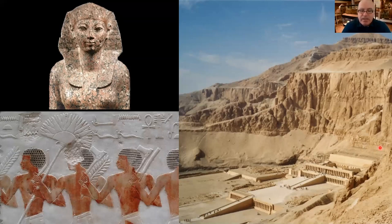Shortly after the handling session, it made international news when Swansea University released a press statement through the Egypt Center saying that a rare piece of artwork depicting Hatshepsut had been identified. At the time — around a week after the handling session — I hadn't had a good chance to research the relief in detail, and my initial thought was that it was Hatshepsut. However, as I'll explain today, there are reasons to show that it's actually Neferu-Re rather than her mother, Hatshepsut.